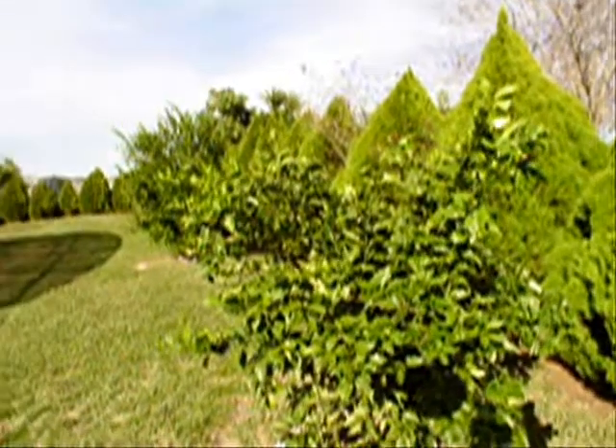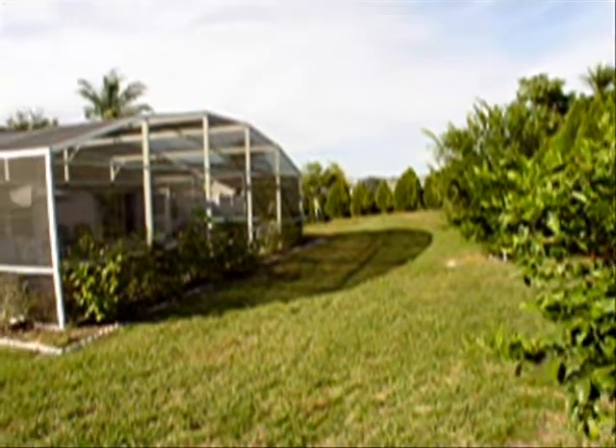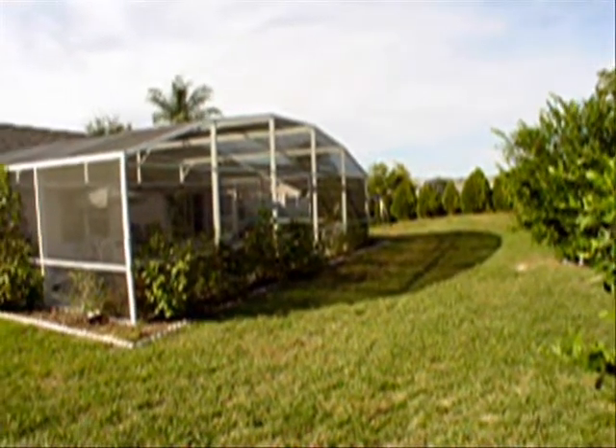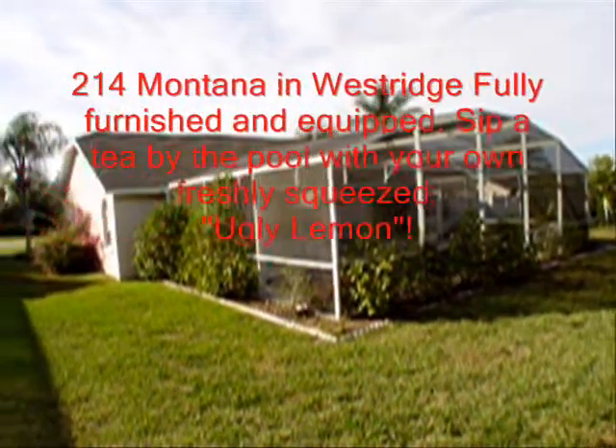Thanks for taking the time to watch another Dolby Properties listing video. 214 Montana is a really nice property. The owners have loved this property for years. And if you're interested, we'll be happy to help you further. Thanks for joining us.